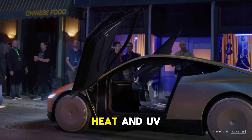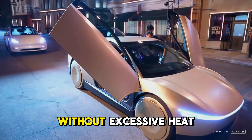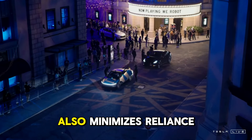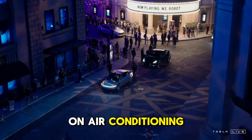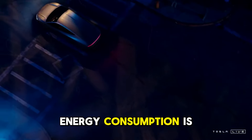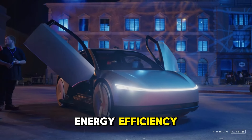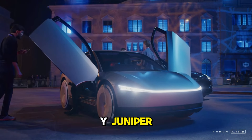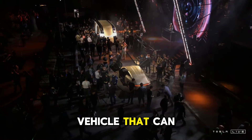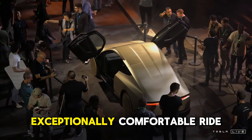Imagine being in a car featuring a nearly all-glass roof, providing stunning views of the sky day or night. The panoramic sunroof of the Model Y Juniper does just that. It is engineered with advanced heat and UV protection, ensuring a comfortable cabin temperature without excessive heat buildup, even under bright sunlight. This technology also minimizes reliance on air conditioning, which typically drains battery power — any reduction in energy consumption is a plus for the car's range.